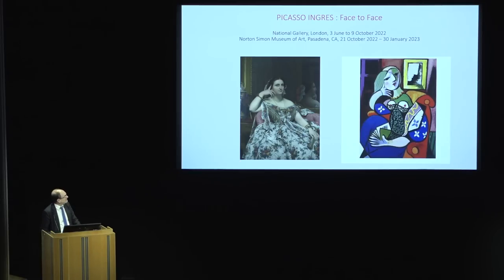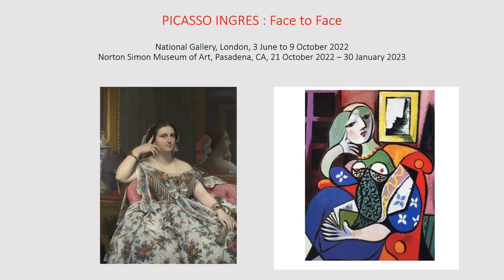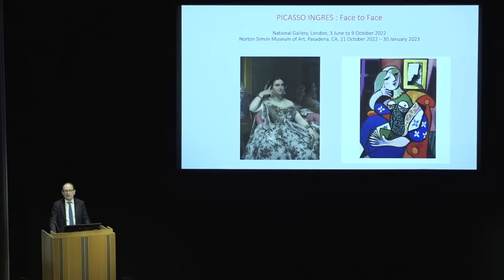Jean-Dominique Auguste Ingres' portrait of Madame Moitessier, a painting begun in 1844 and finished in 1856 — a painting 12 years in its creation. And facing it, Pablo Picasso's Woman Reading, a portrait of his young lover Marie-Thérèse Voltaire, a work of 1932, which may have taken two, three, four days to complete.